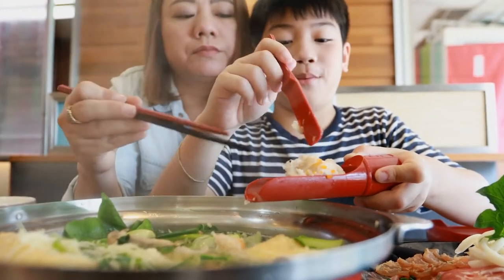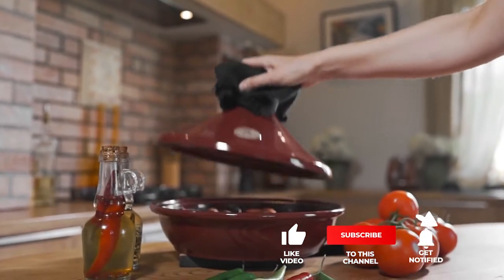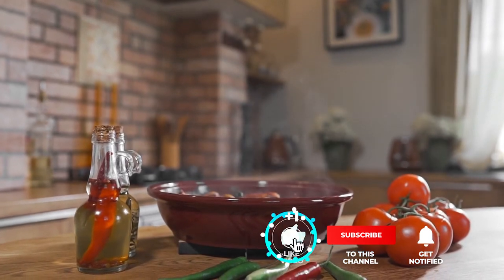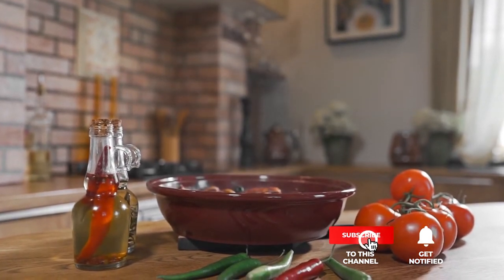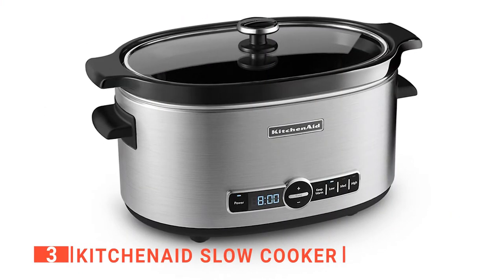Still haven't found a slow cooker that meets your needs? Well, keep watching because we have more lined up for you. Meanwhile, if this is your first time visiting our channel, be sure to subscribe and hit the bell icon to receive notifications of our next videos. The third product on this list is the KitchenAid Slow Cooker.